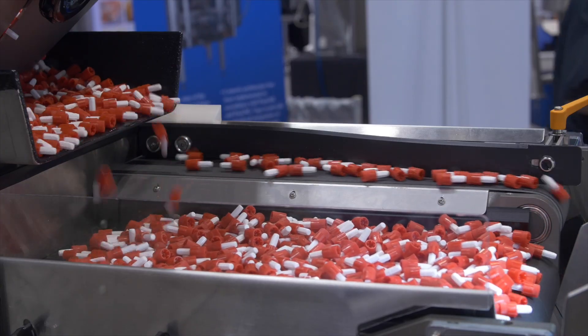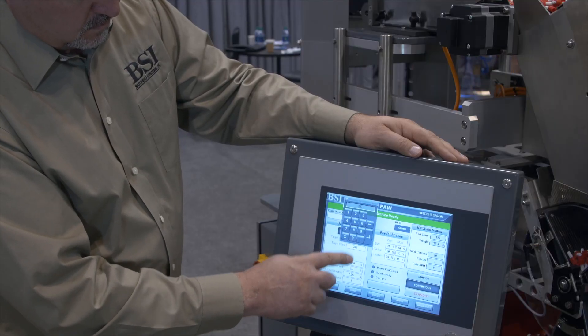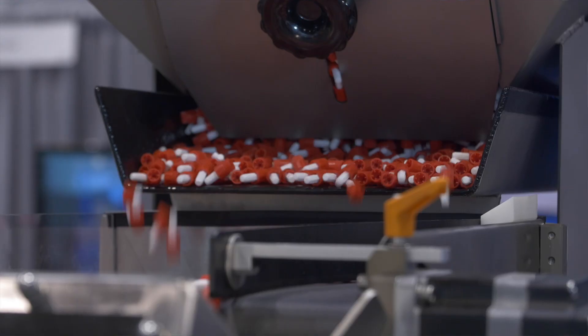We went with B&R products about 2011, and it's one of the best decisions we've ever made. The product is top-notch. If you use the best, you never have to apologize, and that's why we went with them.